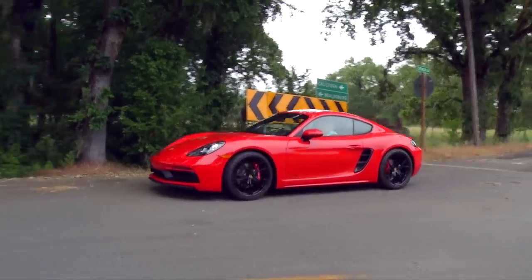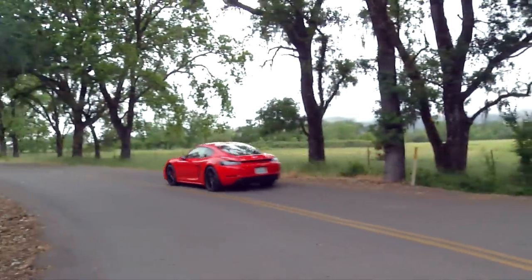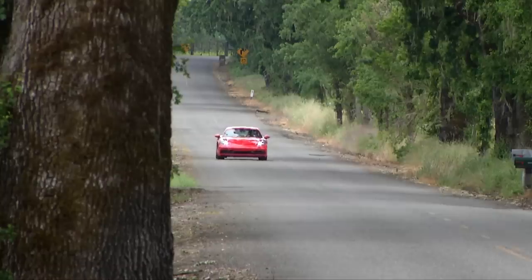Point it towards any curvy road early on a Sunday morning and it just might be the happiest place on earth.